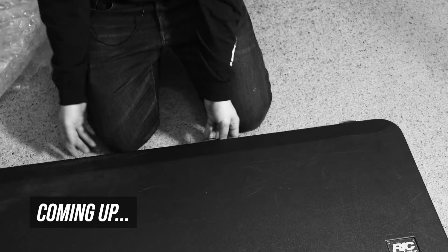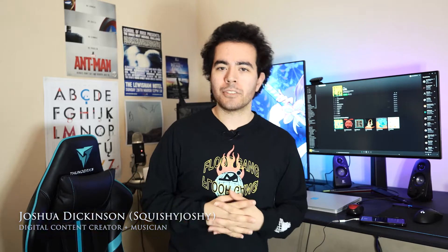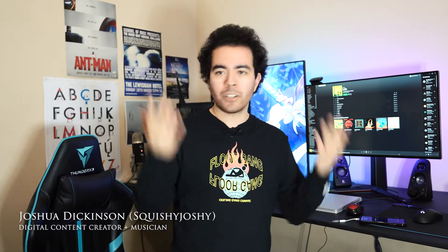Let's open it up. Ooh fancy. What's up team? Welcome back to the Squishy Joshy channel. Today I look like a mess but that's okay because we've got something very important that I had to make a video for. Boy am I excited about this.